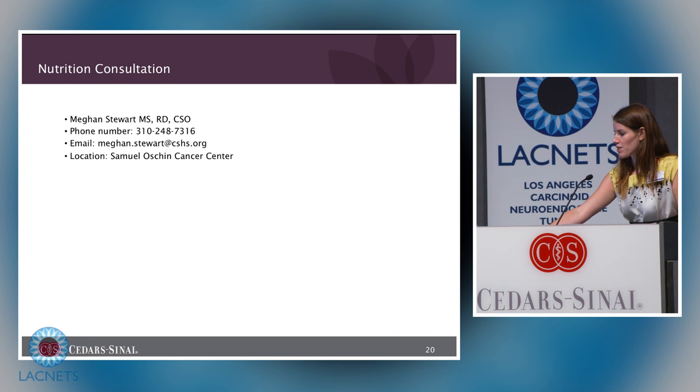This is my contact information. I have several handouts outside including the MyPlate from USDA and the Carcinoid Syndrome handout. Thank you.